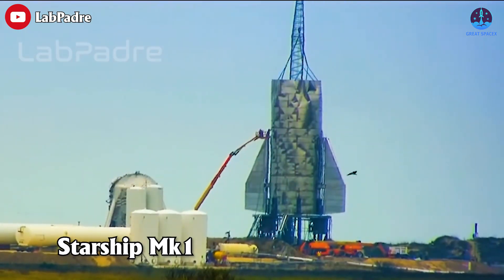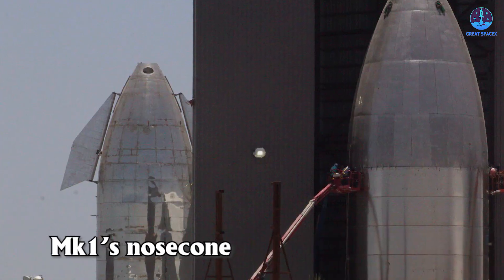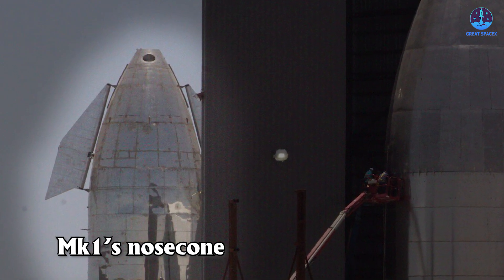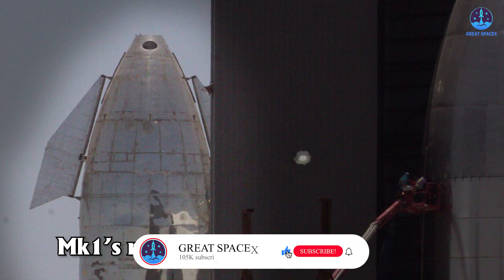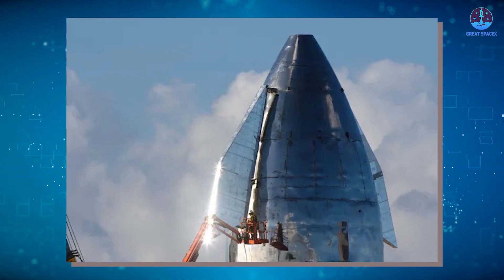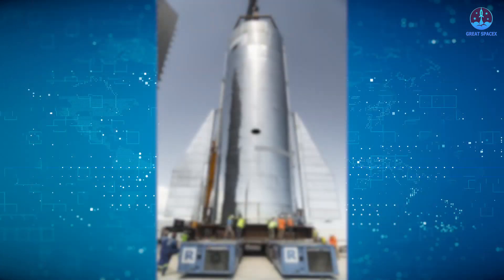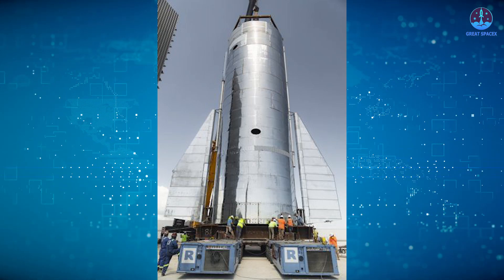Known as Starship Mark 1, the prototype played a role as a learning experience, taking about eight months to build and a few weeks to destroy. Its cone-shaped nose appeared sharper and was partially equipped with smaller header fuel tanks, but it was never fully installed. SpaceX temporarily placed it on top of the Mark 1 body as a focal point for Elon Musk's 2019 update event, then removed it immediately after.